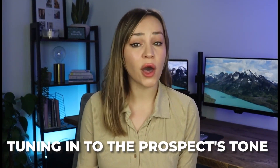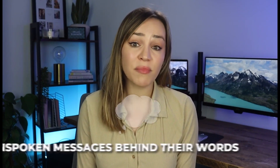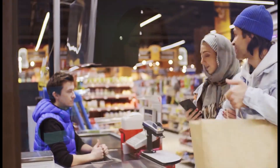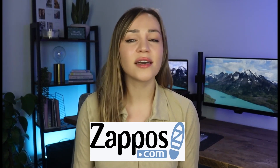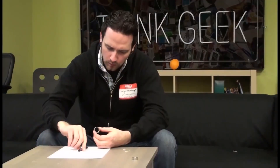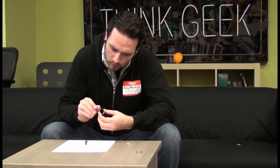Active listening is more than just hearing words. It's about tuning into prospects' tone, emotion, and the unspoken messages behind their words. Zappos, the online shoe and clothing store, is known for its customer service excellence. Their representatives actively listen to customer calls, understanding not just the requests but also the underlying emotions. This leads to customers feeling heard and valued, resulting in repeat business. Active listening is like having a secret decoder ring that helps you understand the prospect's true intentions.